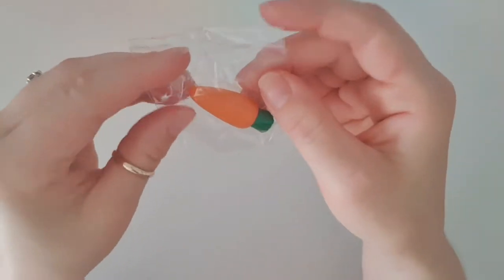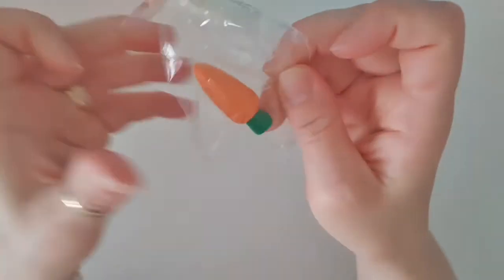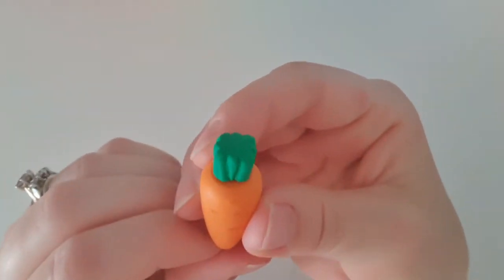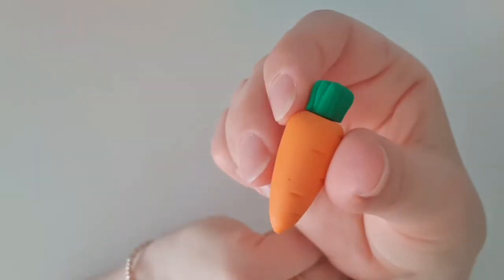Let's have a look. We got this cute little carrot. I have to say, I love the fruit and veg erasers. They are adorably cute. Look at that. That is so cute. I really love this one.